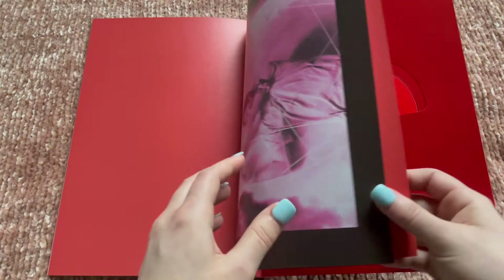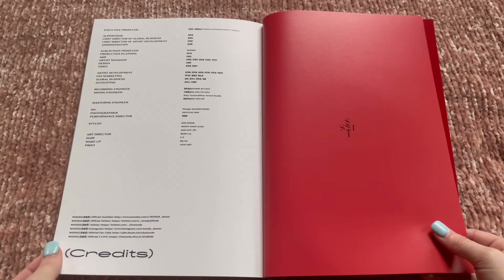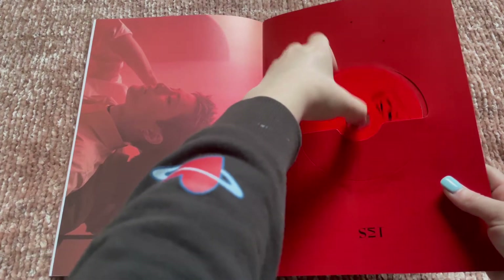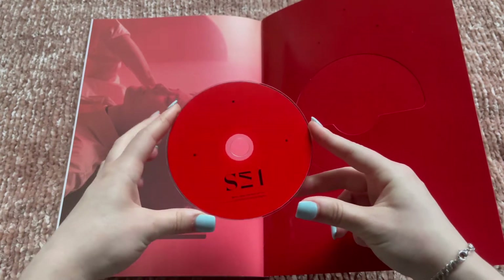This photo book was so pretty. And then the CD — just red and blank.